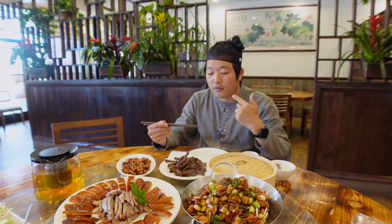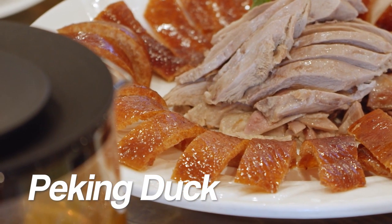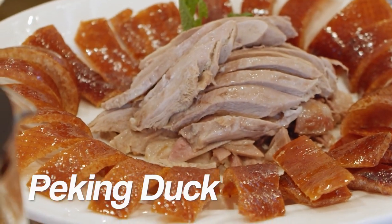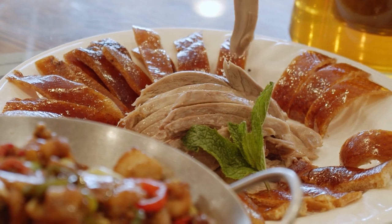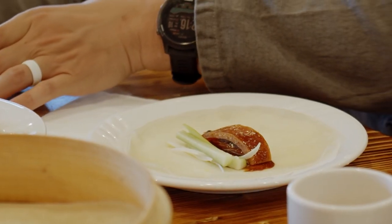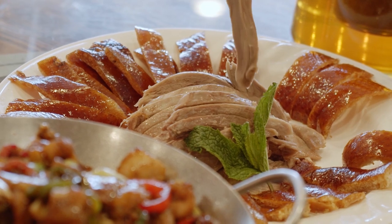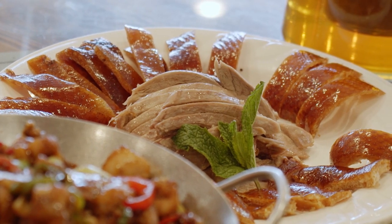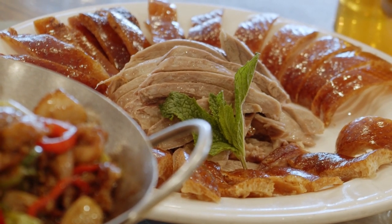The cumin beef jerky has that lamb kebab flavor — it's good. Now, there are many different styles to eat the duck: you can make a burrito, a taco, or eat it the traditional way. You get the skin, which is the crispy part, and the meat, the tender part. A lot of people mix the meat and skin together, but if you do that you lose the texture and crispiness of the skin.